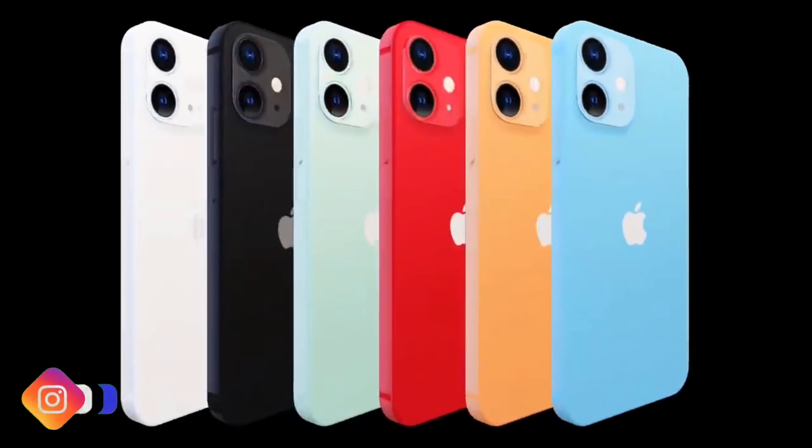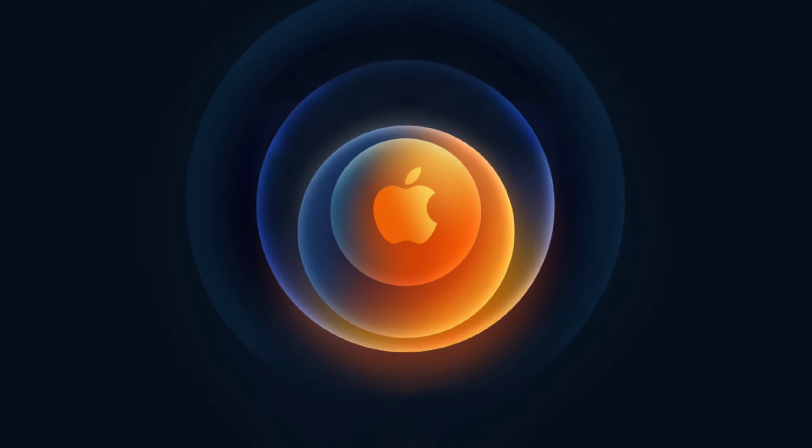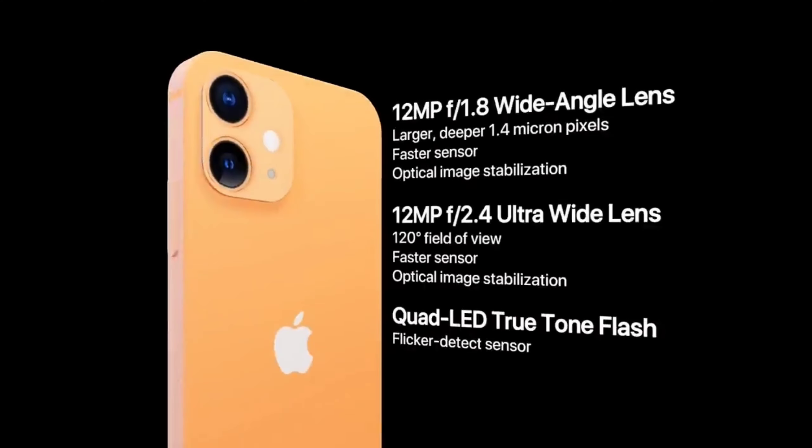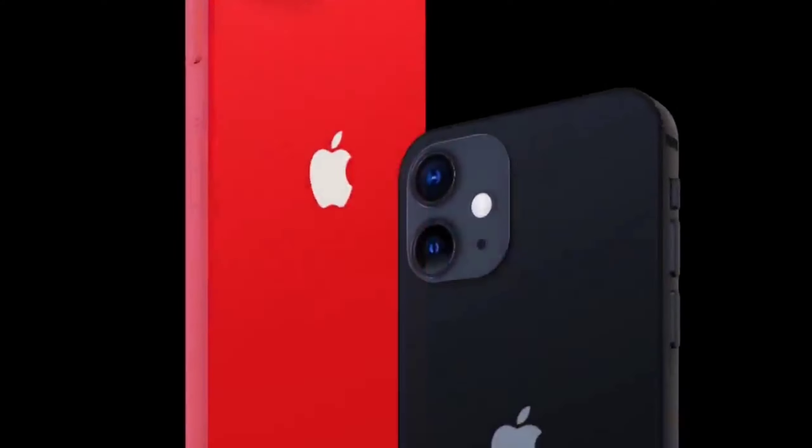My name is Aditya and welcome to AGT Tech. Apple has officially announced that on the 13th of October they are going to be conducting their event, and they have already scheduled the live event on YouTube. We already know all of the things that will be launched in this particular event.